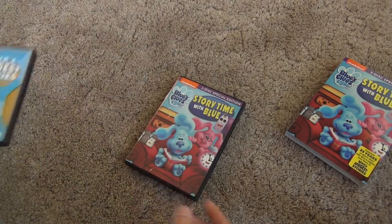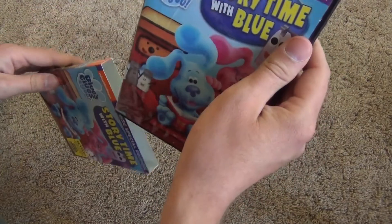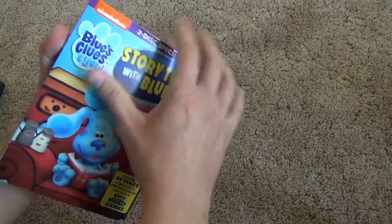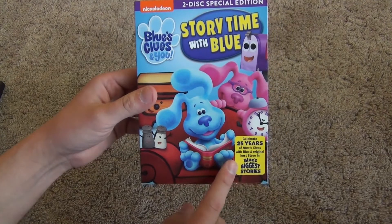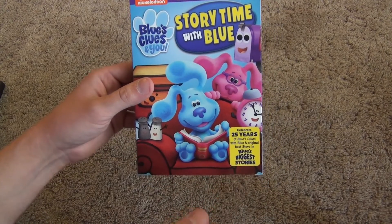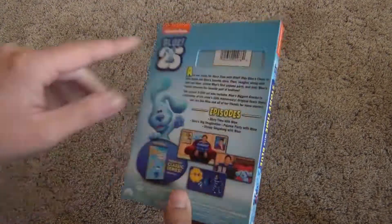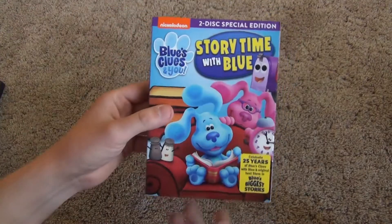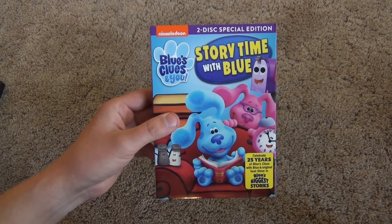Obviously the content on the discs should be exactly the same. There it is — I just wanted to show you guys this one. Blue's Clues and You: Story Time with Blue, celebrating the 25th anniversary of Blue's Clues on DVD. It's a neat release, especially if you don't already have Blue's Biggest Stories — this is a good way to get that plus a newer disc. Hope you guys enjoyed this video and we'll see you in the next one.